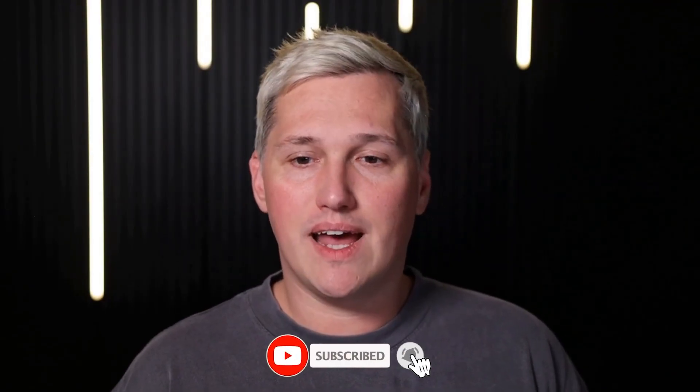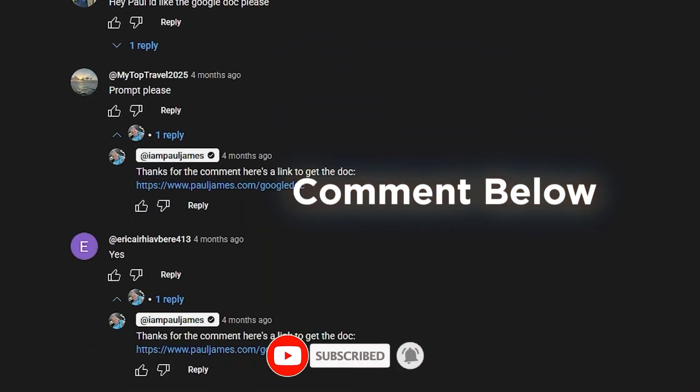And listen, if you have not already dropped a like and commented below, do that now. I will reply with a link to that free training on how to turn tools like this into real income.